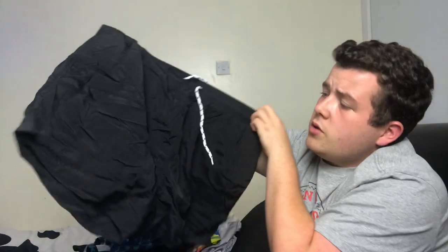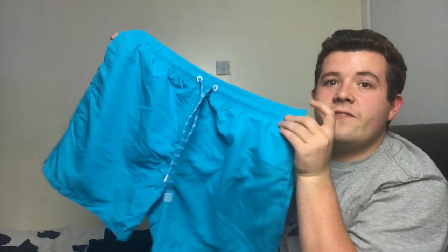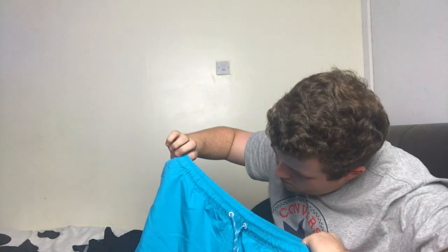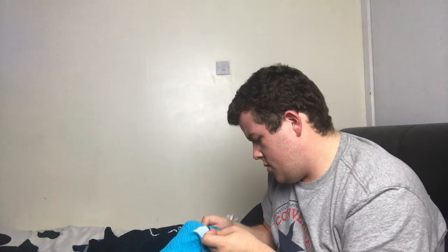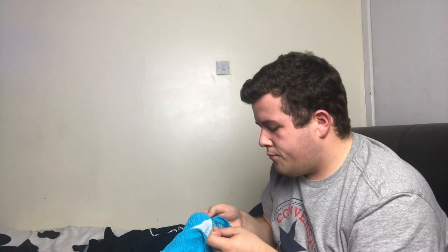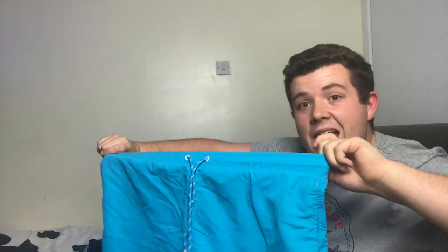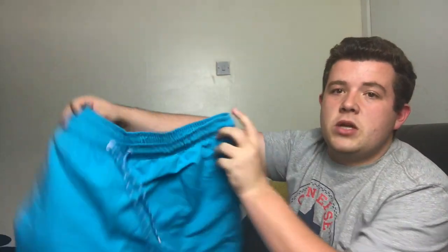Then I've got these plain black ones with blue inside — they were from V by Very, also 10 pounds. Very nice. Then I've got these very blue shorts, they are Primark, about 10 pounds again. I've paid mostly about 10 pounds for all pairs of swim shorts.